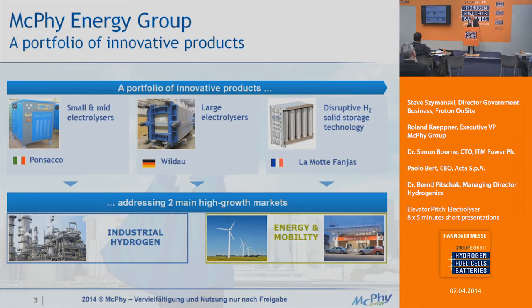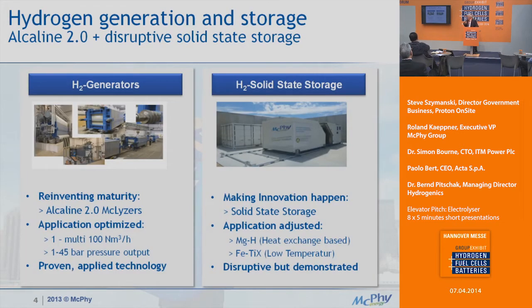We made an acquisition last year — our second portfolio element is large electrolysis. We have a manufacturing site in Brandenburg where we generate systems capable of producing up to 200 cubic meters per hour, which is basically a two megawatt system. We're addressing the same two main markets Steve mentioned: industrial hydrogen on-site, and the newer markets — energy and mobility, hydrogen filling stations, and energy storage applications.